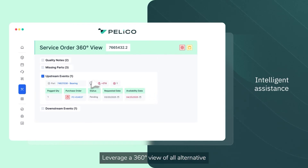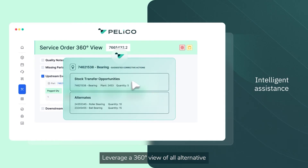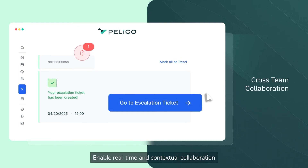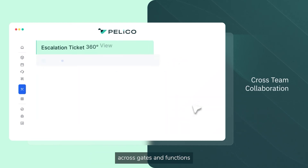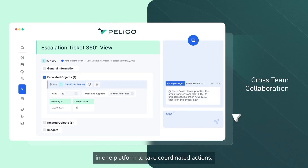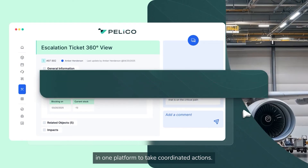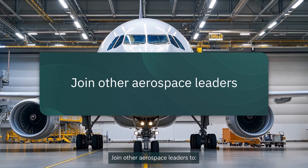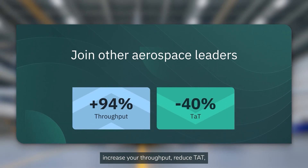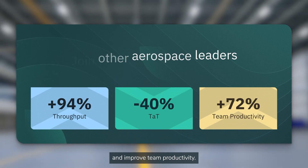Leverage a 360-degree view of all alternative stock opportunities and availabilities and make the right trade-offs. Enable real-time and contextual collaboration across gates and functions in one platform to take coordinated actions. Join other aerospace leaders to increase your throughput, reduce TAT, and improve team productivity.